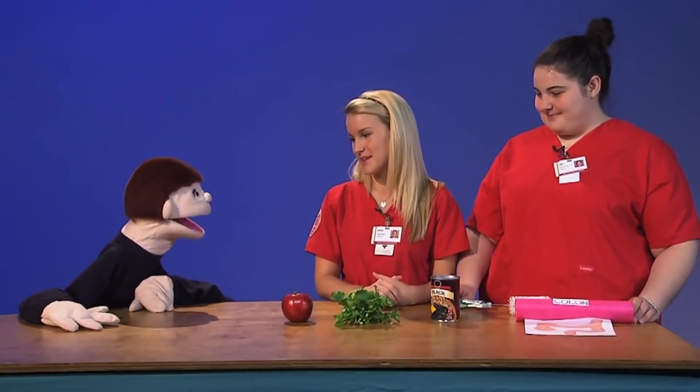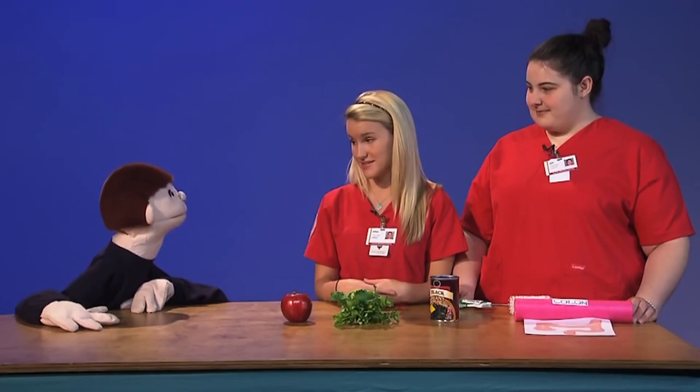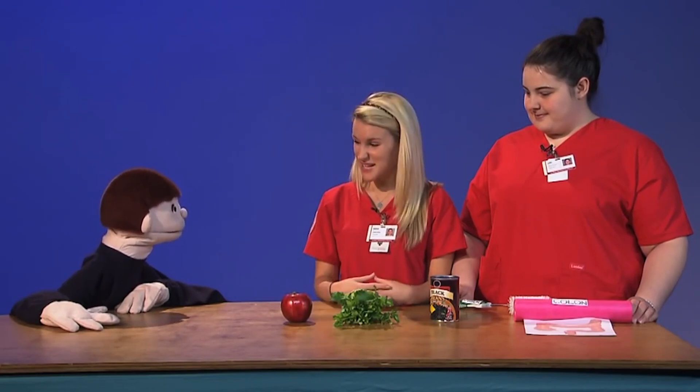There's two types of fiber. There's soluble fiber, and that absorbs water, which allows your body to absorb nutrients, which is very important. And another one is insoluble fiber. Insoluble fiber does not absorb water, but it allows our digestive system to speed up and it prevents things like constipation.